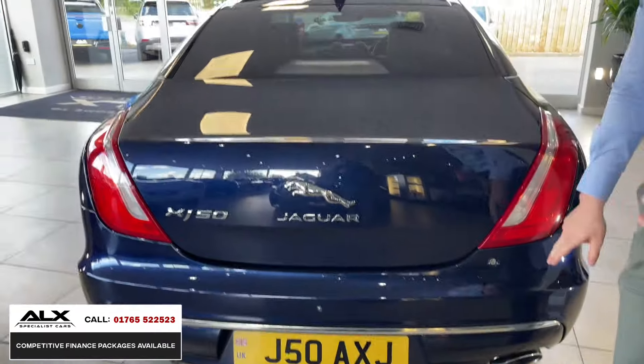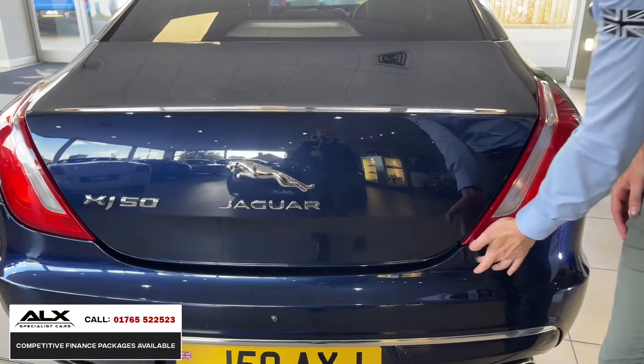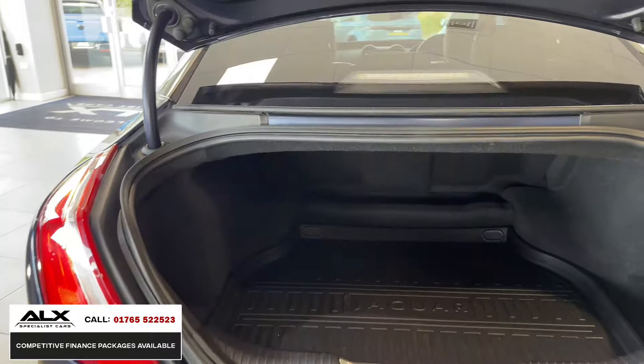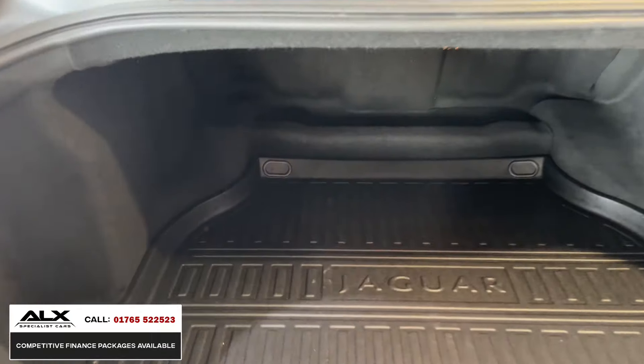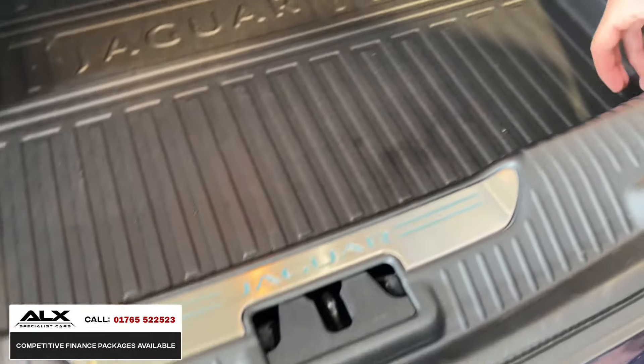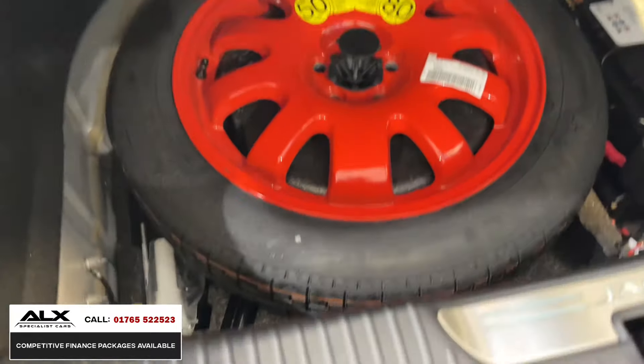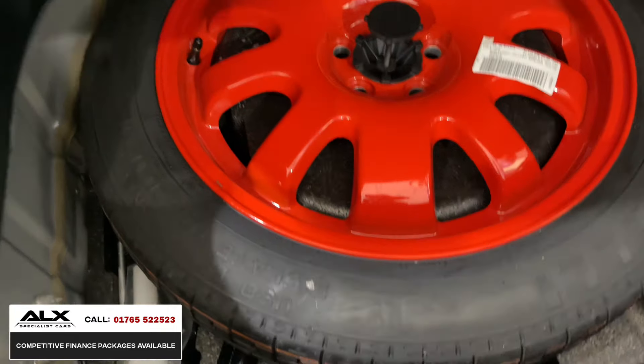Opening the boot is actually electronic on these. The luxury you get with this car is just phenomenal. Even the Jaguar tread plate there is also illuminating on the boot sill. It's got the original Jaguar boot liner — all unmarked — which was to protect the fabric liner underneath. And underneath there you've got the spare wheel, which hasn't been used.